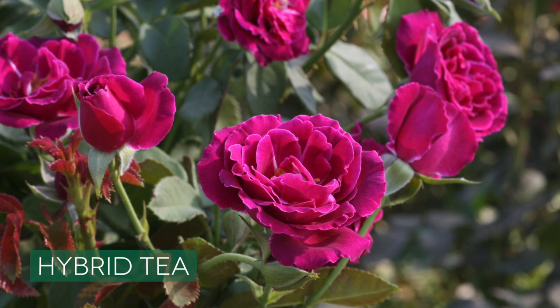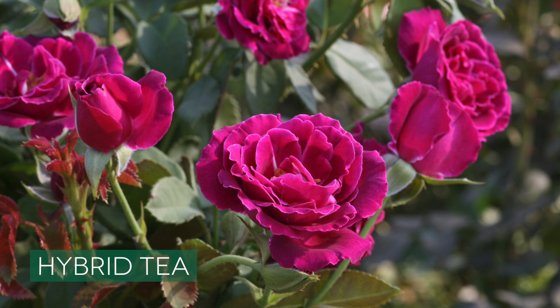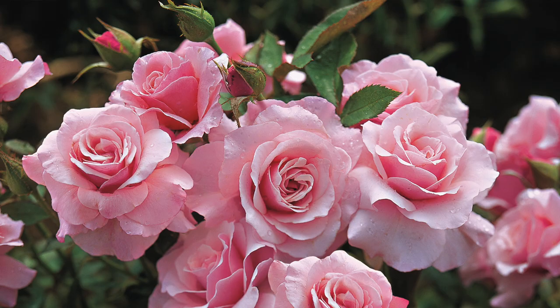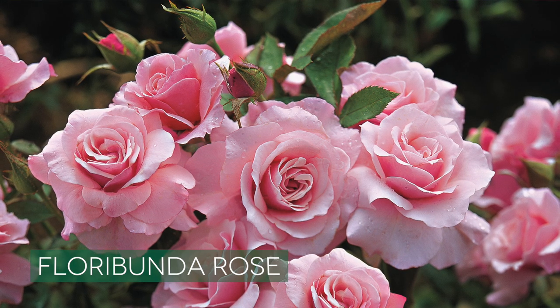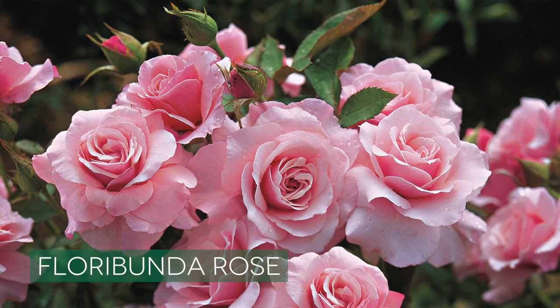First are hybrid teas. Hybrid teas grow upright, five to six feet. They bear flowers at the ends of long stems, usually a single flower per stem — probably what you think of when you think of the classic florist rose. Next are floribundas. Floribundas are wonderful, rounded bushes bearing flowers in clusters — lots and lots of blooms. They're little bloom machines, really wonderful for mid-border.